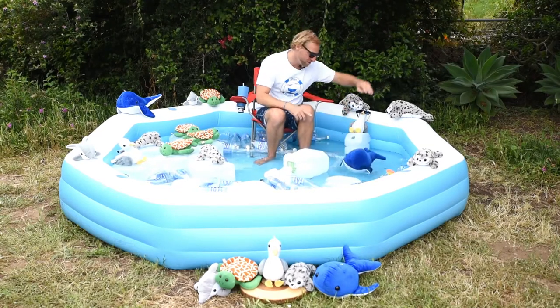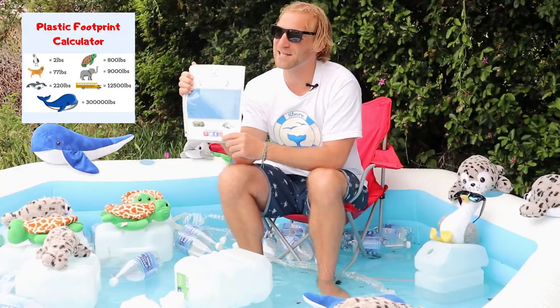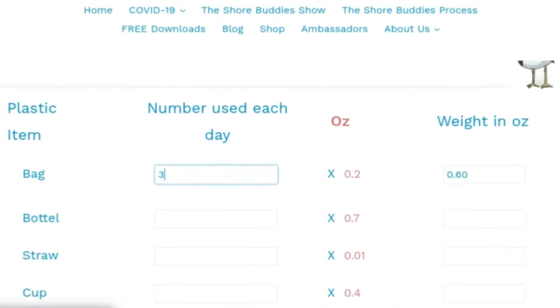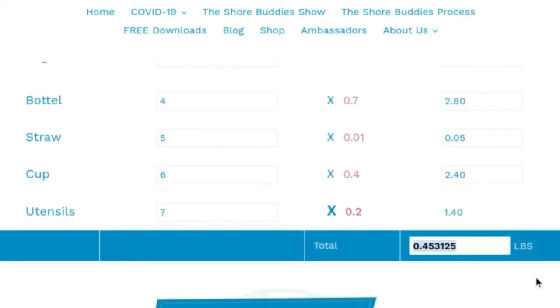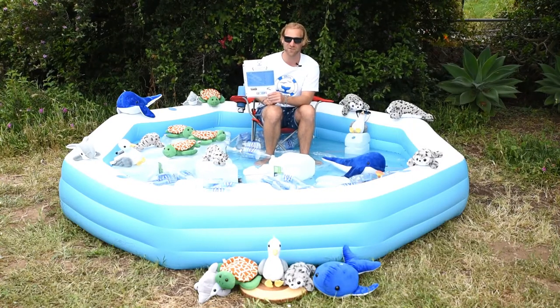If you're wondering what you can do at home — we have the Shore Buddies plastic footprint calculator. All this plastic, even in this tiny little pool, represents what you are consuming at home — it always adds up. Talk to your parents and calculate your plastic footprint at home. You're going to be shocked and surprised how much plastic we're really adding out there, and to keep this from becoming a reality.